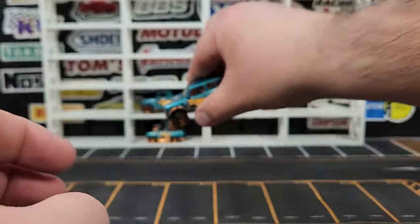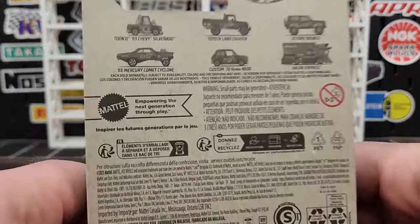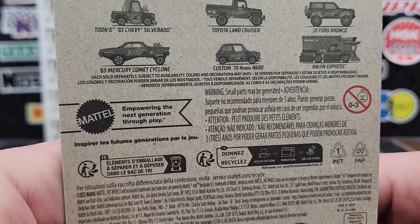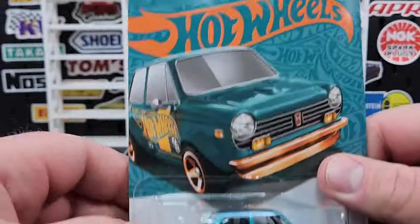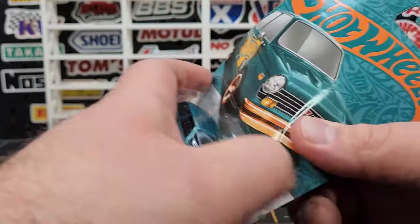I do like that one — definitely a casting we collect, looks pretty good with those fast spokes. We're going to jump to number five because I left the Mercury Comet Cyclone — just not my bag of tea. I'm not a huge fan of drag racing, so I left that one but did pick up the Custom '70 Honda in 600 for number five of six.